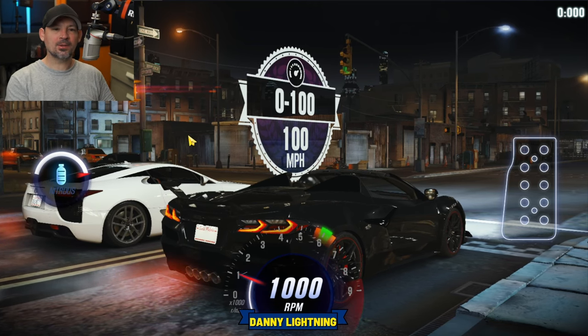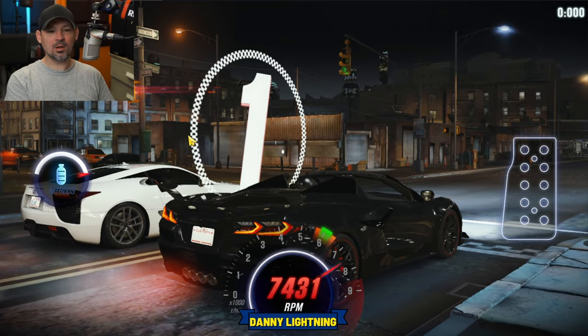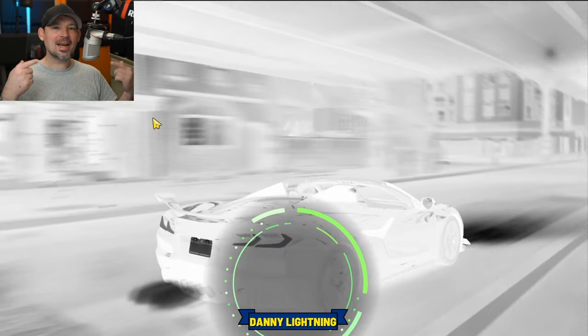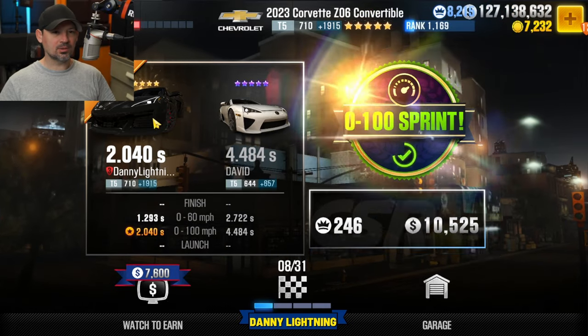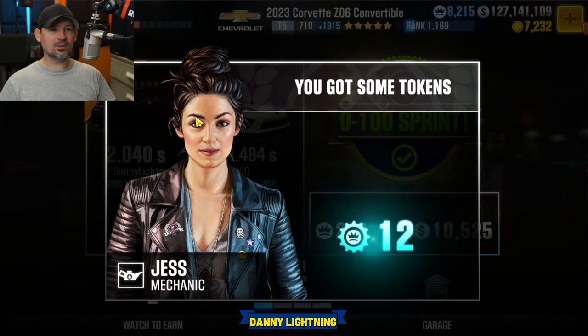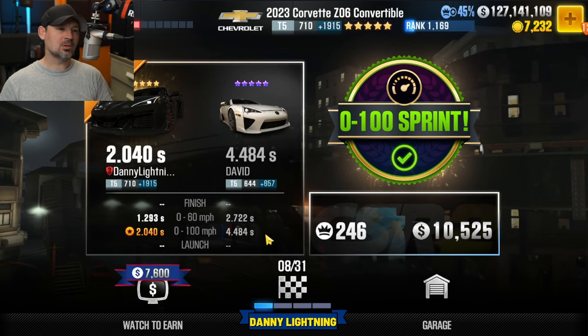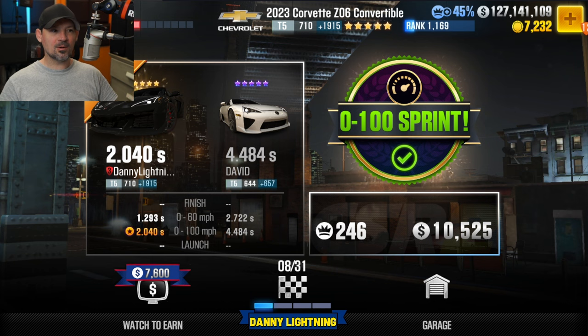So now we are at the very first 0-100 race. I do have a video on how to drive this car — just type in Danny Lightning 2023 Corvette Z06 Convertible on YouTube and that video should pop right up. That was a sprint race of 4.484. The car you get might run a little faster or slower, but 4.4-ish is what you're going to have to run for that first 0-100 sprint.